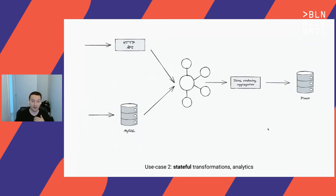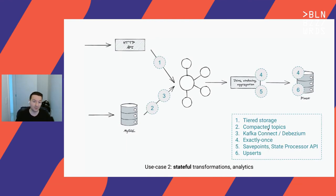The second use case: stateful transformations like joins and windowing aggregations on a data stream, also consuming from a relational database via change data capture, performing analytics and writing to an OLAP engine like Pinot. We use tiered storage for the event stream and compacted topics for the relational stream, since primary keys can serve as message keys — using something like Debezium for CDC. We use Flink for transformations with exactly-once delivery, savepoints and State Processor API for historical backfill in place, and Pinot's upserts support for data correction.